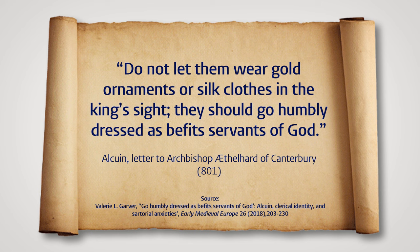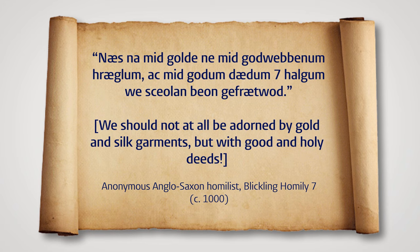'Do not let them wear gold ornaments or silk clothes in the king's sight. They should go humbly dressed as befits servants of God.' Similarly, an anonymous Old English homilist reminded his flock: 'We should not at all be adorned by gold and silk garments, but with good and holy deeds.' Of course, the fact that there was a need for such a statement suggests that exotic silks may have remained quite popular throughout the Anglo-Saxon period.